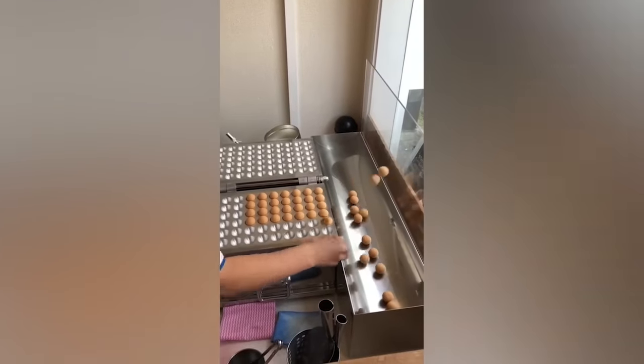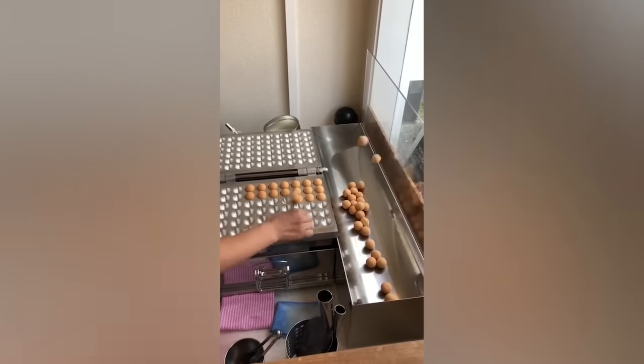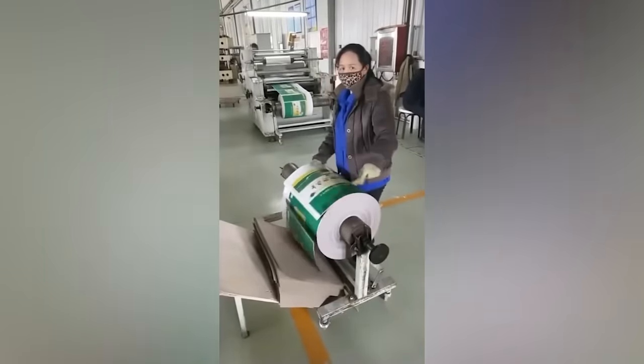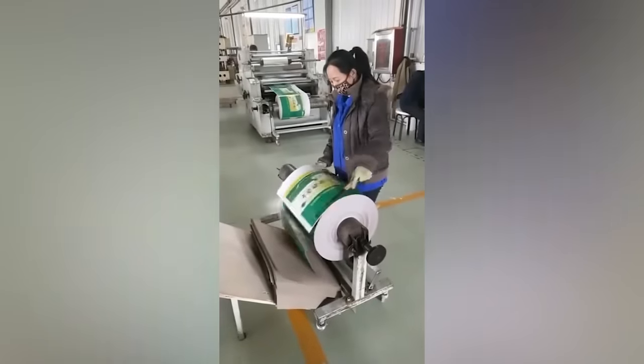Is this a kung fu master or a cook? A real pro — she doesn't even have to look down to make everything perfect.